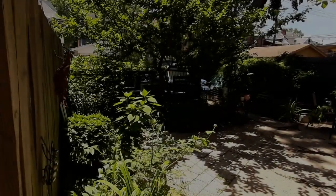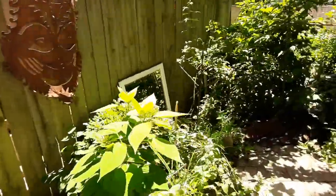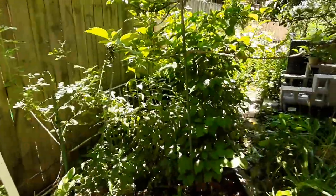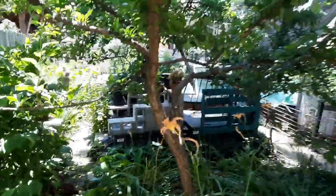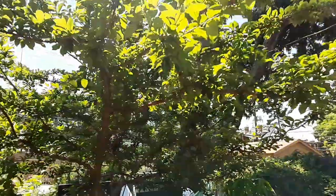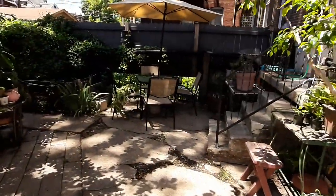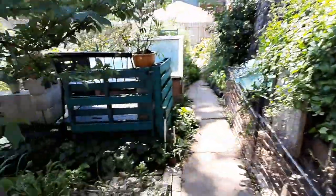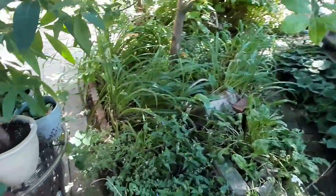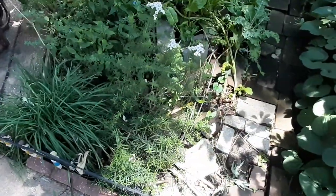Now we'll go to the backyard. Here is the backyard and we have a lot of decorative plants. Over on the left hand side we have a smaller hazelnut bush. Under this tree here — this is a plum tree — which provides lots of shade for this part of our backyard.